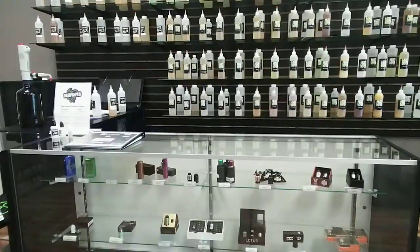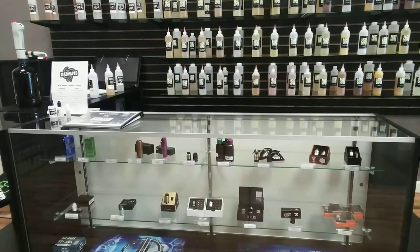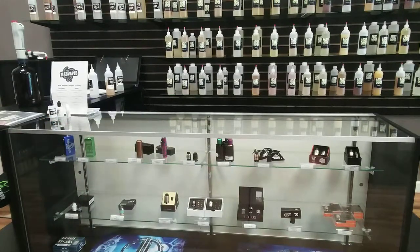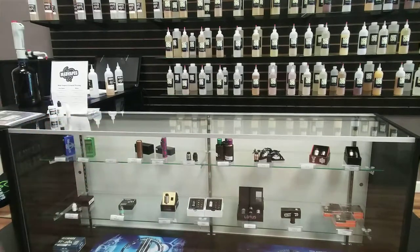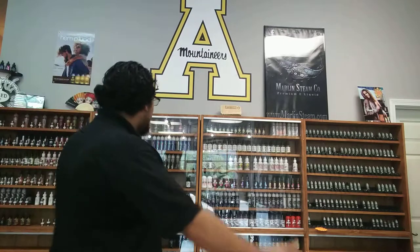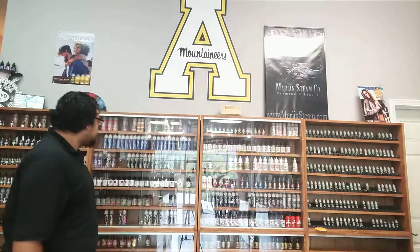We have all of our mech mods, our RDAs, our rebuildables, quite a few selections, as well as unregulated boxes and tube mods. And of course we have our premium juice wall — as you can tell, we have a large selection of juices. Feel a little bold and try something new. We encourage that here at Mad Babes — you want something very different, we've got you.